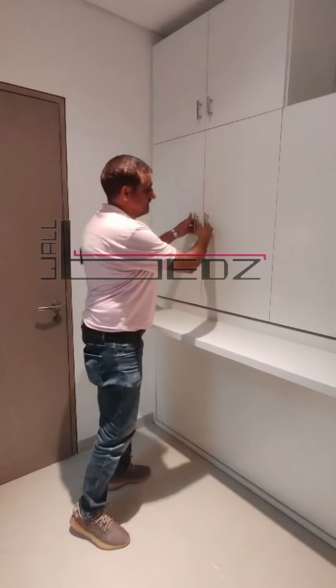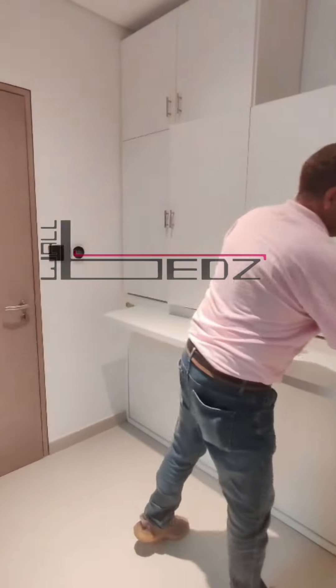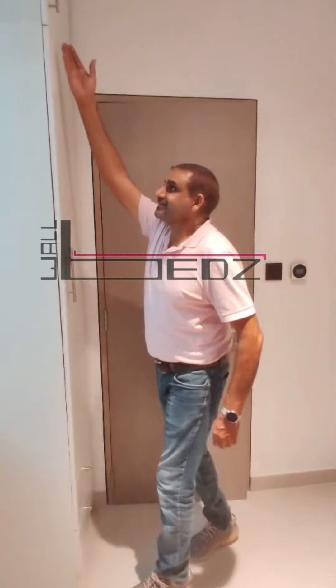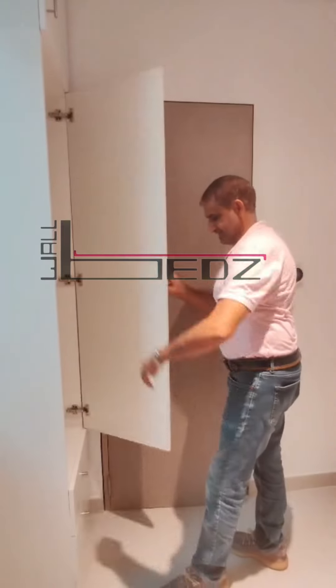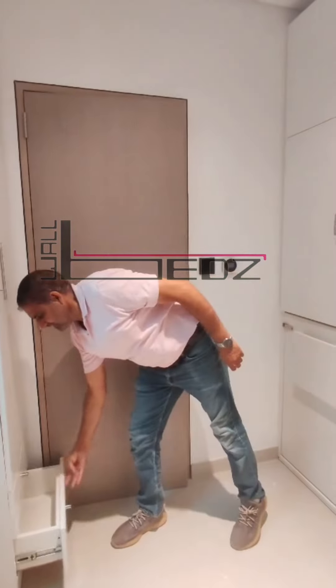With built-in bookshelves, you can keep your favorite reads or decor on display, while hidden cabinets ensure everything stays organized and tidy. Designed for apartments, home offices, or guest rooms, this horizontal Murphy wall bed offers space-saving innovation at its finest. Transform your living space with the ultimate multifunctional solution.